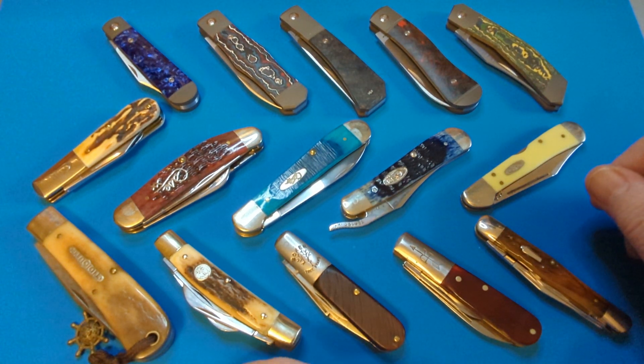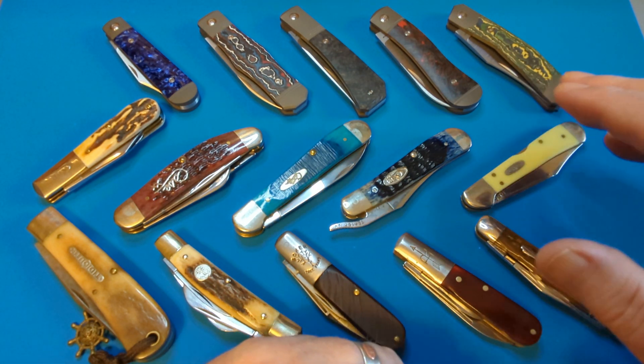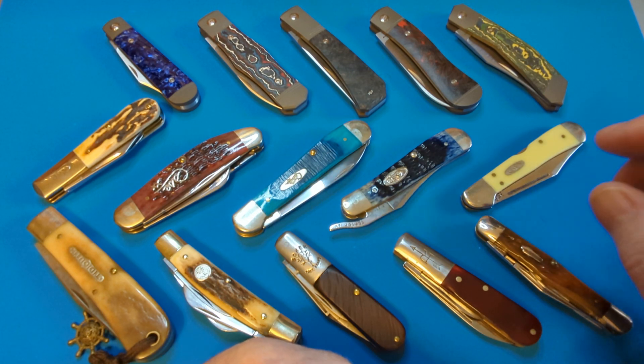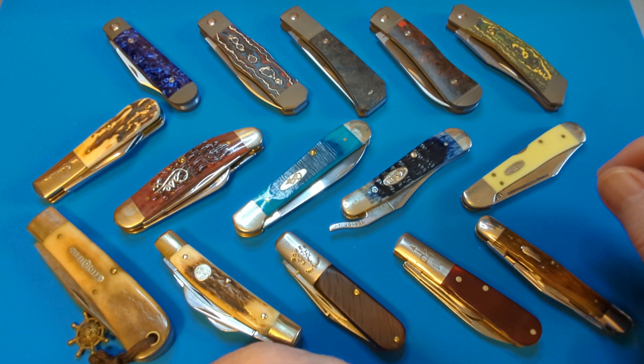Good morning everybody, it's Paddy back again, continuing on the improvement. I'm feeling good today and I'm going to do the second part of the video — the one I did yesterday — which is top brands that I bought knives for my collection this year.